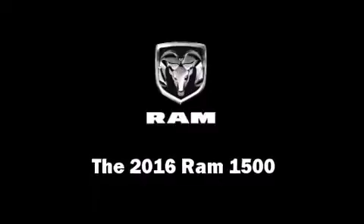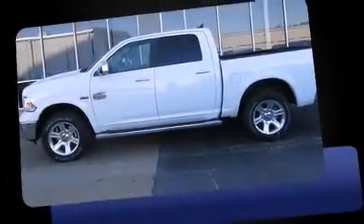The 2016 Ram 1500. This four-door, five-passenger truck leads among competitors in its segment.